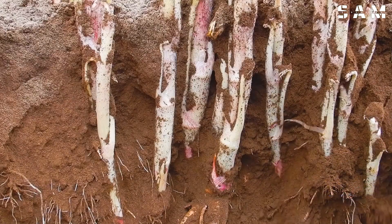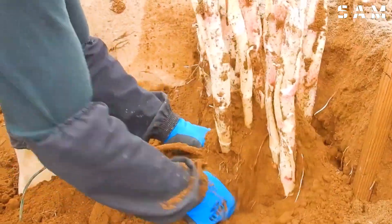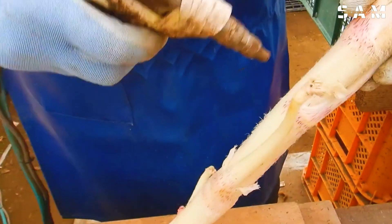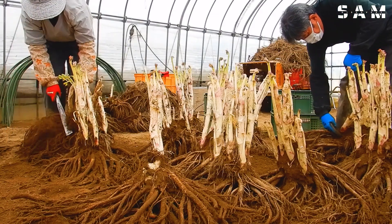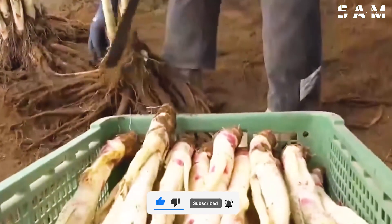In Tachikawa, Udo production has reached around 450 tonnes annually. Renowned for its crisp texture and sweet flavour, Udo has become a celebrated delicacy in the region. Have you ever tried this unique plant? Drop your thoughts in the comments below and let us know what you think.